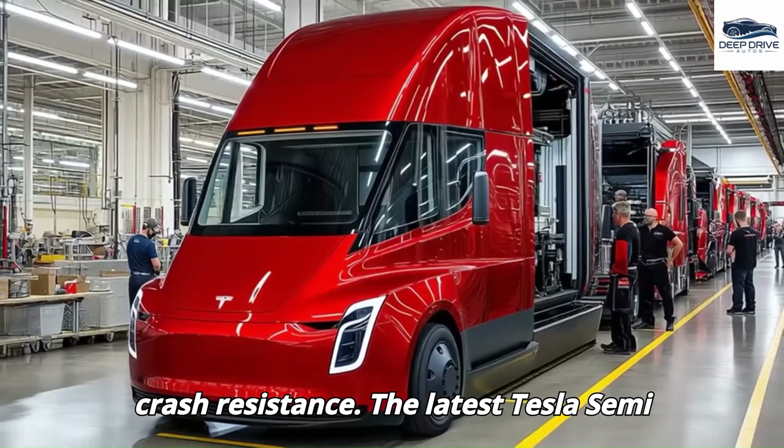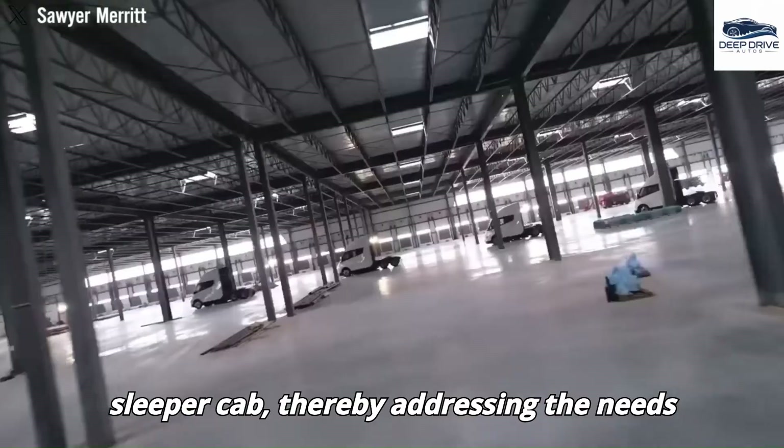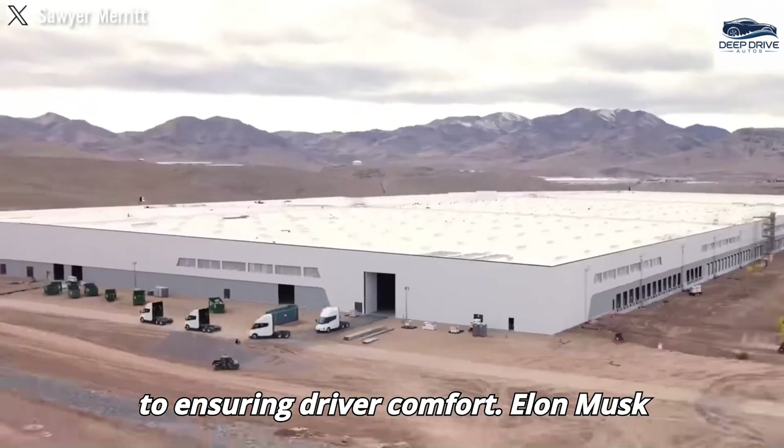The latest Tesla Semi prototype showcases notable improvements, such as a wider cabin and an option for a sleeper cab, thereby addressing the needs of long-haul trucking. These modifications reflect Tesla's commitment to ensuring driver comfort.